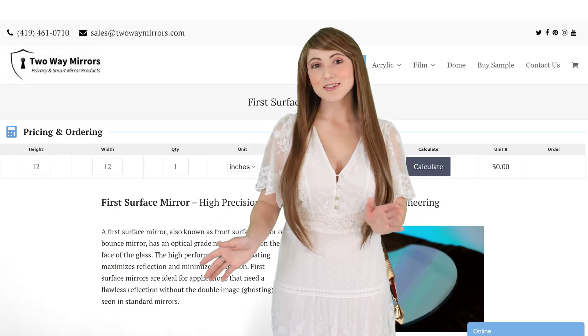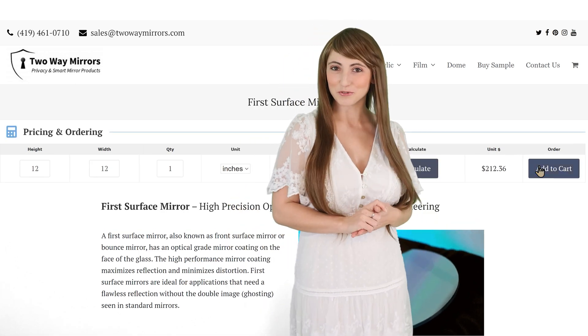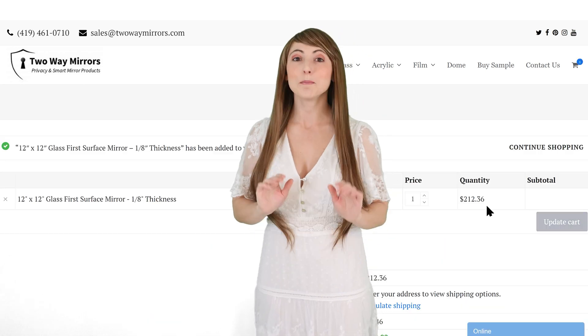They're manufactured with strict quality control conditions, ensuring a defect-free, undistorted reflection. Using our online calculator, you can customize the size and quantity, and order them for fast production and delivery. Our team is standing by to cut and package your order immediately.